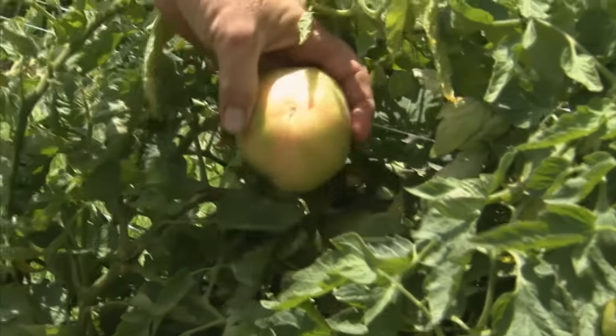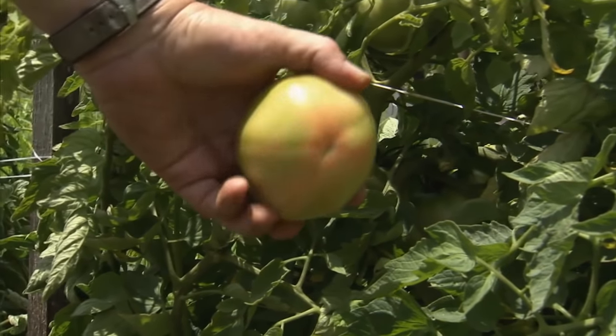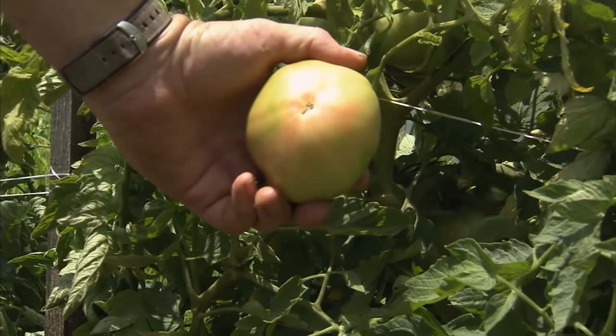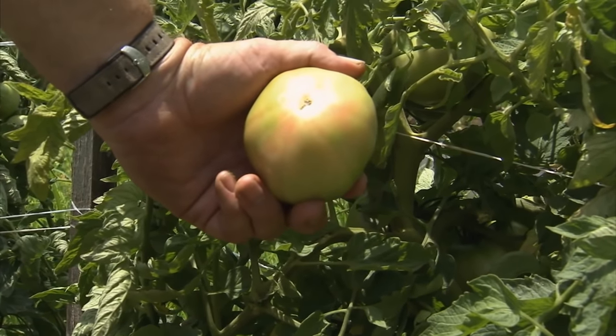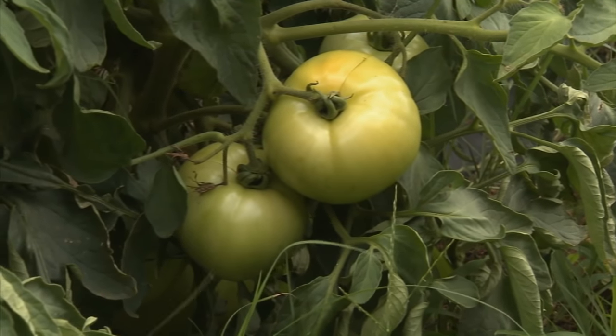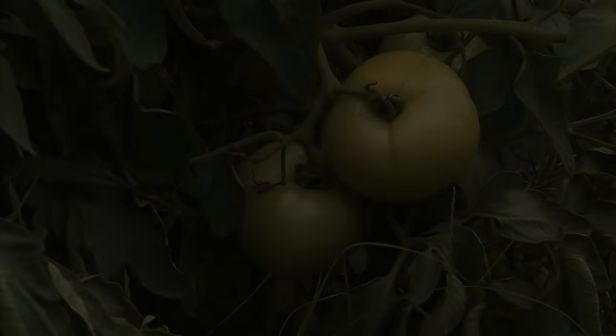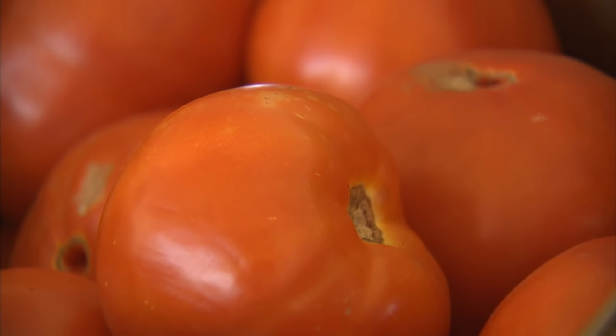When the tomato's ready, right on the bottom on the bloom end you're going to see a little star starting to get a whitish pink color. When it gets to that point it no longer needs the vine. We like to keep them pulled off before they get a lot of color, and then you pick it and it'll start gradually turning after you've brought it in.